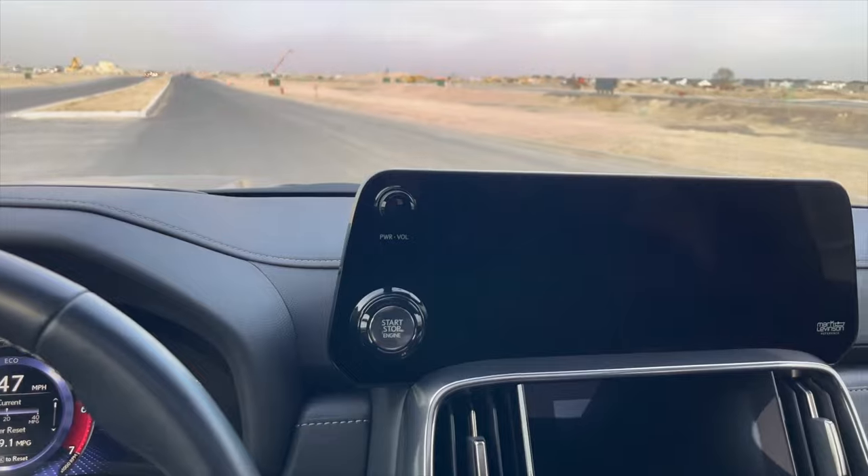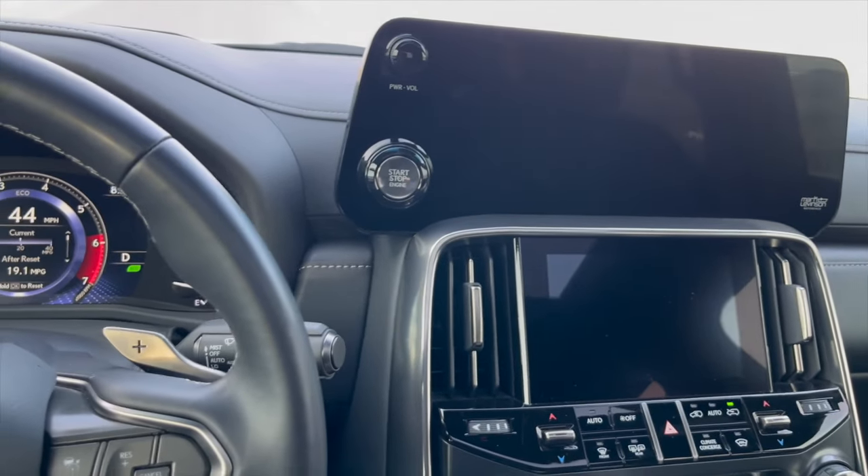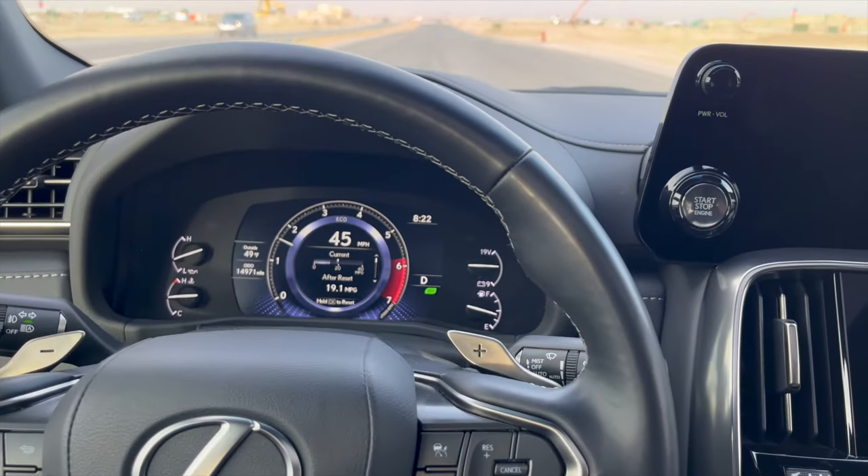I don't know if this thing has tow haul mode — actually, I don't think it does. I guess you could use sport mode for tow haul. Pretty much the exact same thing.